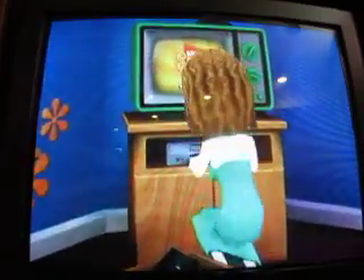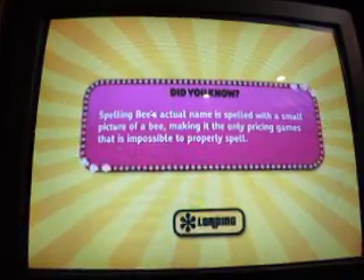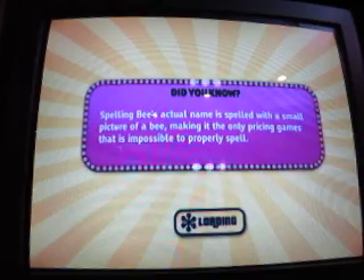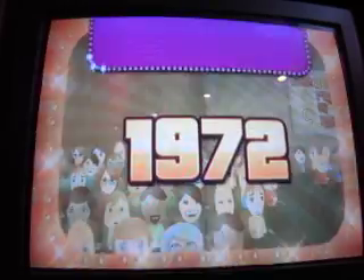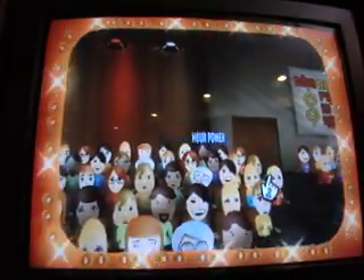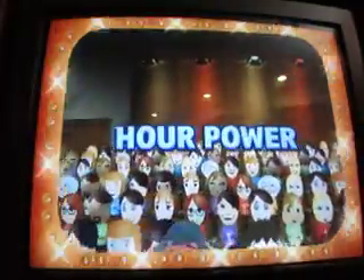All right, Game 372: Price is Right Decades for the Nintendo Wii, about to get underway here on the Leafs Fan 18 channel. A fortune and fabulous prizes may go to these people today if they know when.